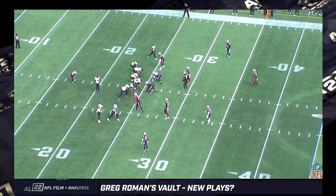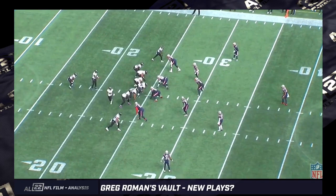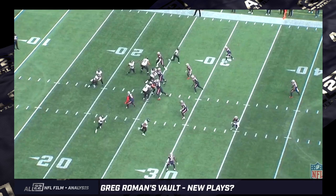This is a look at new concepts that the Ravens and Greg Roman are running. Week three against New England — a little shovel pass, but it's off the option look. So it's essentially a hide concept. You can see there's an option look on Matt Judon.